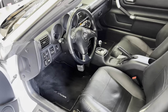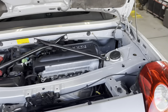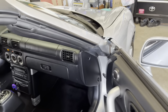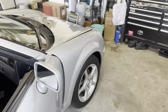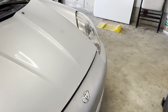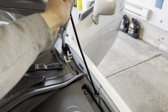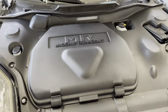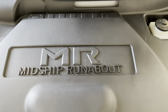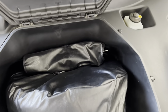Now let's see the hood — actually I have to open it from the other side. This is the frunk, as it's called — the front trunk. MR2 stands for midship runabout, and it still has the original spare tire and tool kit in here.